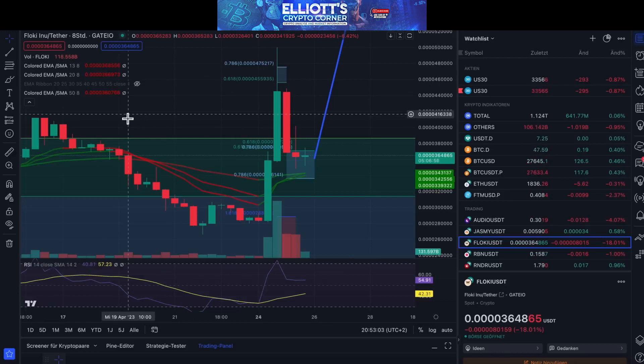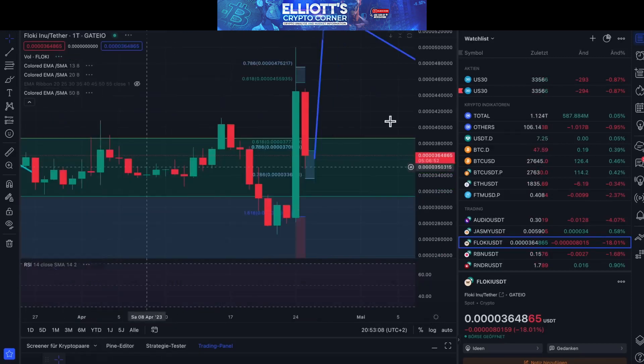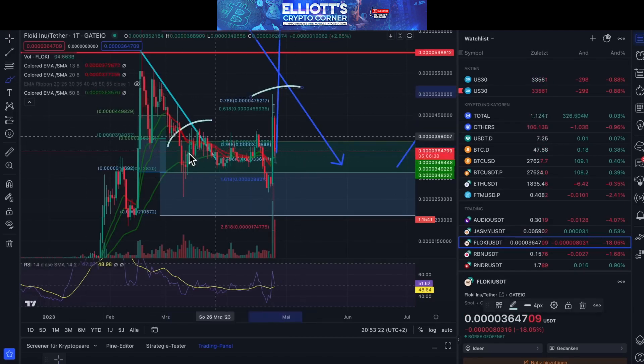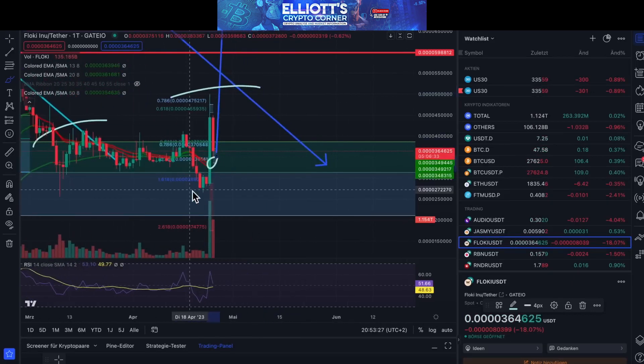Now we talk about Floki. Many people have missed the opportunity to jump into Floki. We are looking at it from the top and have been sharing with you for various weeks or months that we see it as a trend one-day box. Now it looks like it needs to create a good new structure and expand. But if it changes, we should be ready to invest in it.